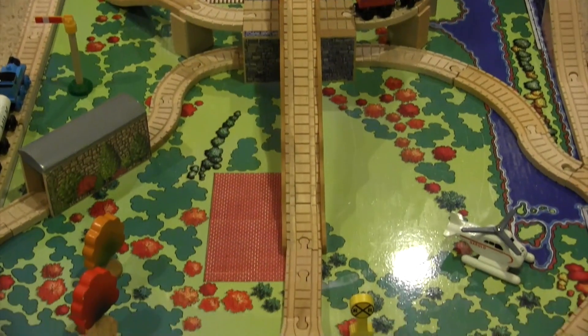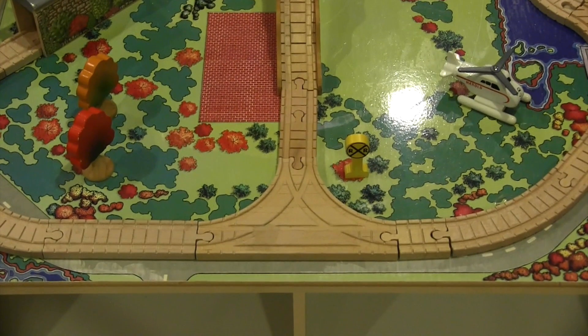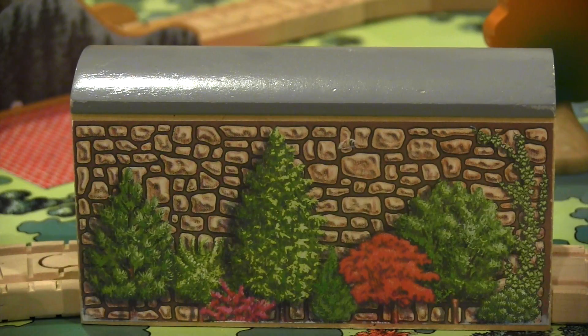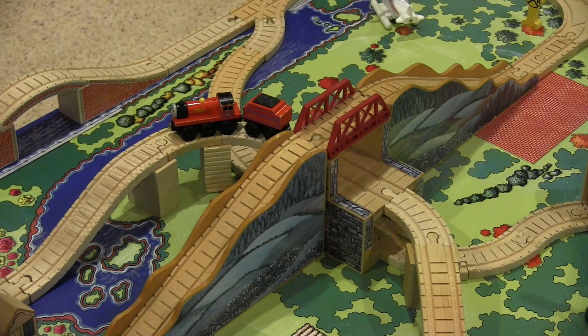While most sets struggle to be entertaining, this one features no such problem. There are three core destinations in this layout: the Archstone Bridge, the Single Stone Tunnel, and the Mountain Tunnel itself.